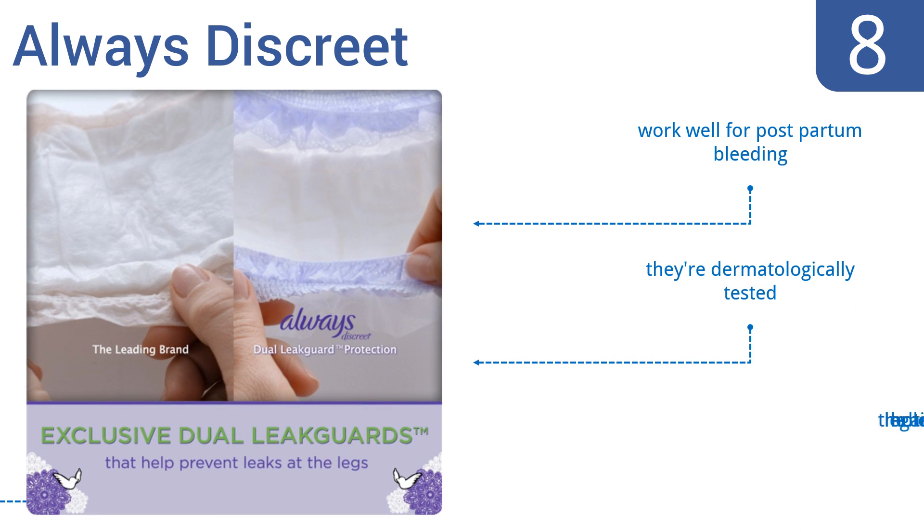These also offer the closest to a real underwear feel and have a triple-layer core that effectively traps urine. They also work well for postpartum bleeding and are dermatologically tested. However, the leg holes can be tight.